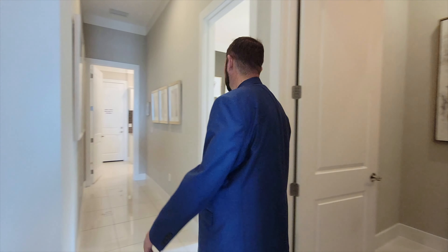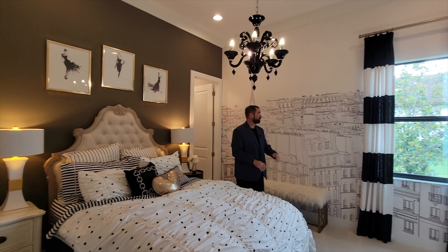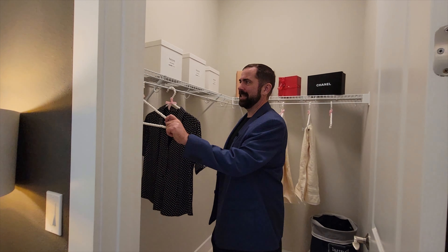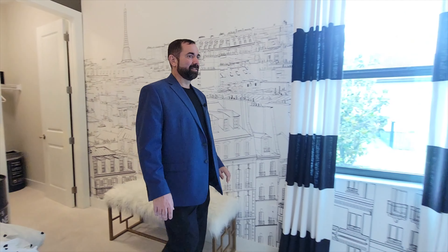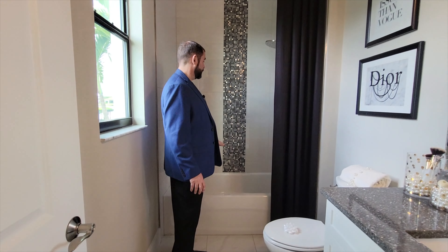Next stop is bedroom number three, which has a kind of Parisian feel — decorative clothing-themed design and a cityscape of Paris with the Eiffel Tower. Really nice. We do have a walk-in closet here about the same size as the others — and I've never seen pearl hangers before, but they have them here. Definitely a fancy person who's really into clothes. The bathroom has tile, nice countertops, cabinets, a mirror, a couple of light fixtures, a tub, and a shower with that beautiful accent tile we've seen in the other bathrooms.